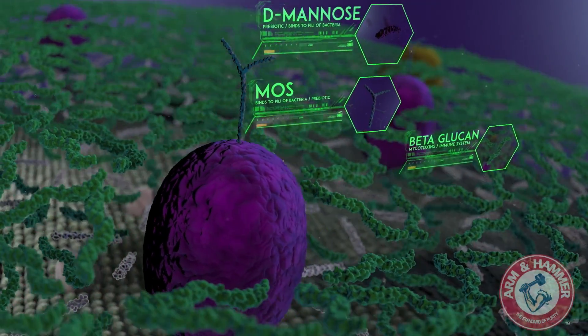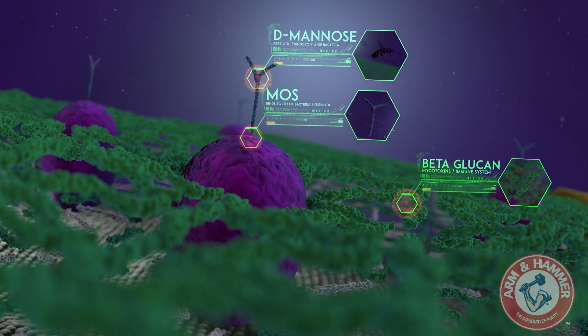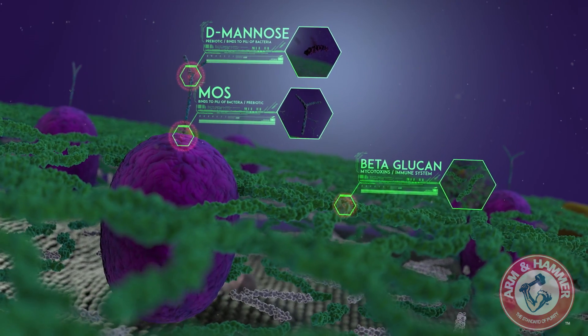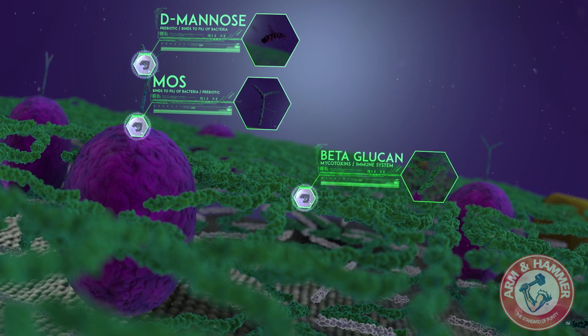But the yeast cell does not readily give up these powerful compounds, which are crucial to cell function. So how can we cleave these compounds accurately and systematically from the cell wall? How can we generate a high level of bioavailability of these compounds? Through state-of-the-art bioengineering research, the answer has been found in enzymes.